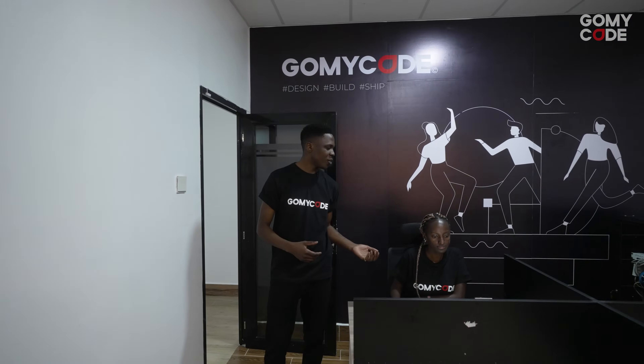Once you walk in, our educational consultant, Gladys, will answer all of your questions regarding GoMyCode and our courses. Let's go have a look at the classrooms.